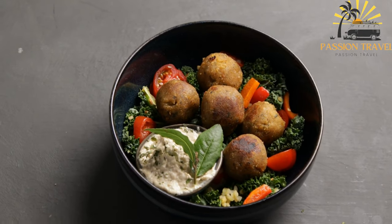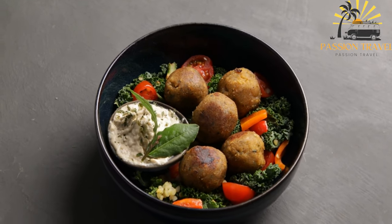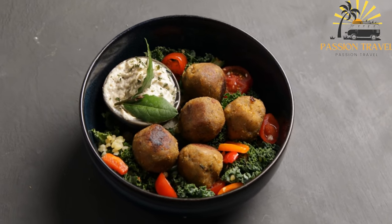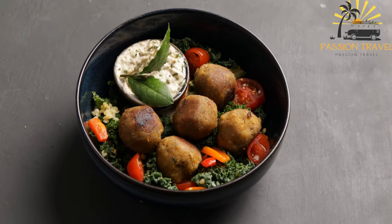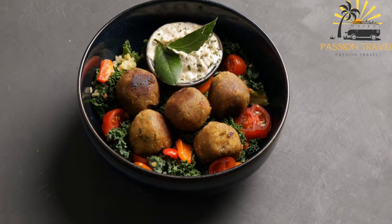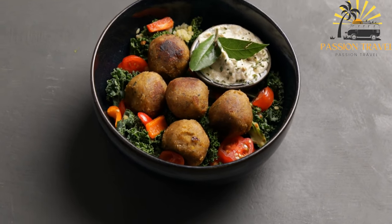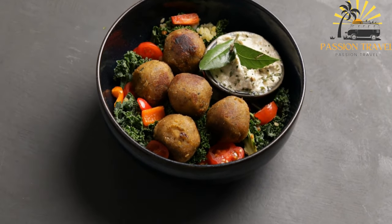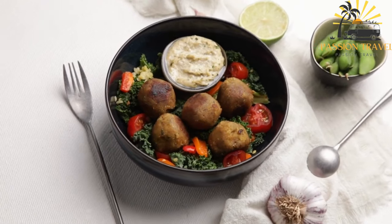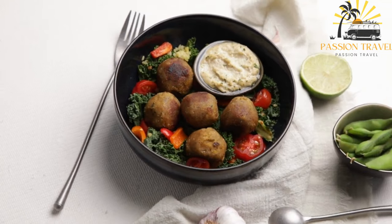Falafel is a traditional Middle Eastern food made from ground chickpeas or fava beans that are shaped into small balls or patties and then deep fried or baked. The dish is typically seasoned with a blend of herbs and spices such as cumin, coriander, parsley and garlic, which gives it a flavorful and aromatic taste. Falafel is a vegetarian and vegan-friendly dish and is often served as a snack or a main course. It is commonly served in a pita bread pocket along with vegetables such as lettuce, tomatoes and onions and topped with sauces such as tahini, hummus or spicy sauce.